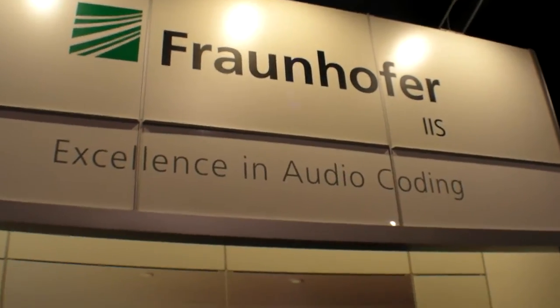We're here at Fraunhofer IIS at CES 2010. Fraunhofer is actually Europe's largest research organization. We have over 17,000 employees in Germany and there are 60 institutes in Germany that do research, and we are one of those institutes. We got famous by the development of MP3, by the co-development of AAC, and now we are sharing new audio coding technologies here at CES. I'm responsible for marketing communications at Fraunhofer IIS, Audio and Multimedia Division.